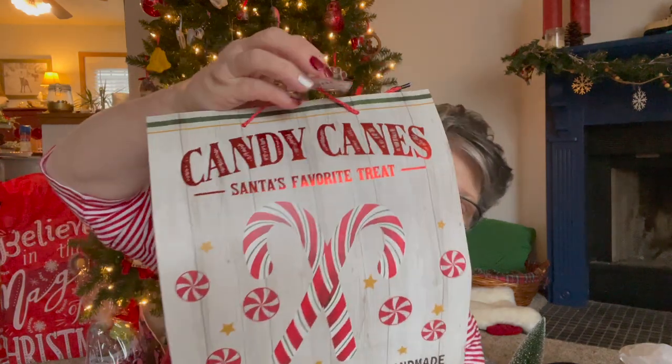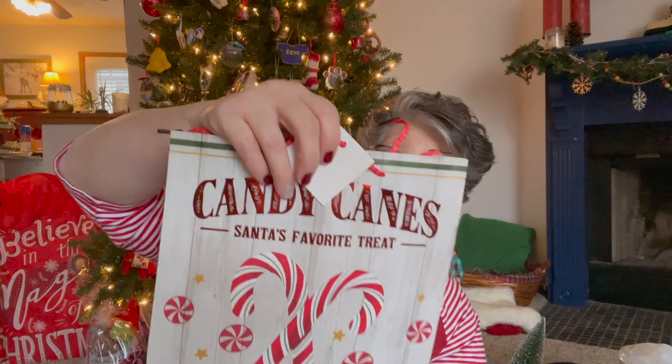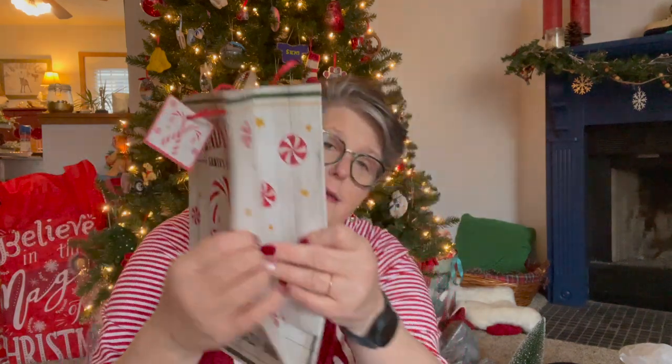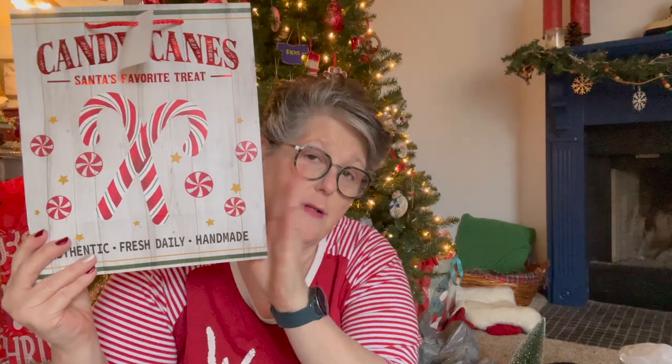I did find some bags. Now that my stores are running out of Christmas decor, they're filling the walls with bags which excites me. I found this one which I absolutely love - it just says 'candy cane, Santa's favorite treat' and has some peppermints on the side. I love this retro feel.